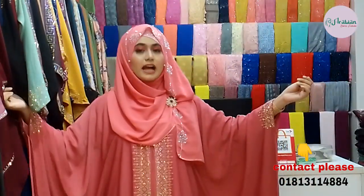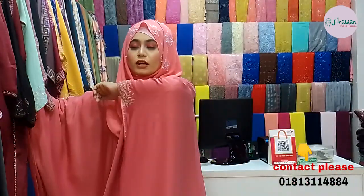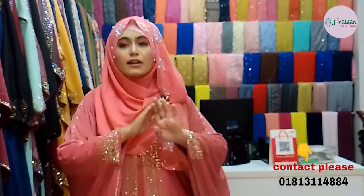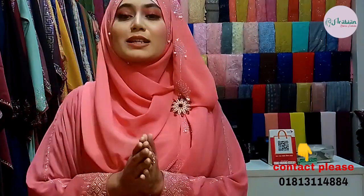This beautiful semi-gorgeous stonework is priced at $4290. After a 30% discount, this price will come down to $3000.